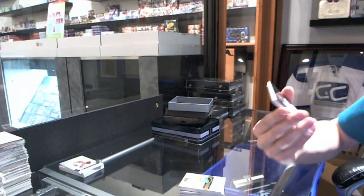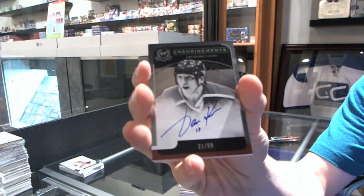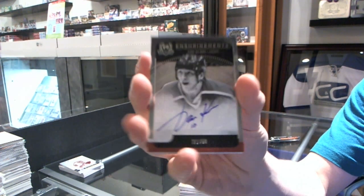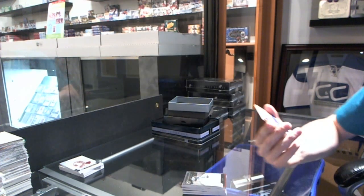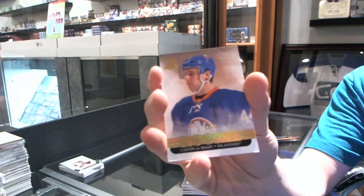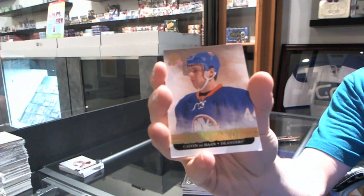We've got an enshrinement's autograph, number 21 of 50, for the Edmonton Oilers, Jari Kurri. And a platinum rookie, number 22 of 25, for the New York Islanders, Calvin DeHaan.